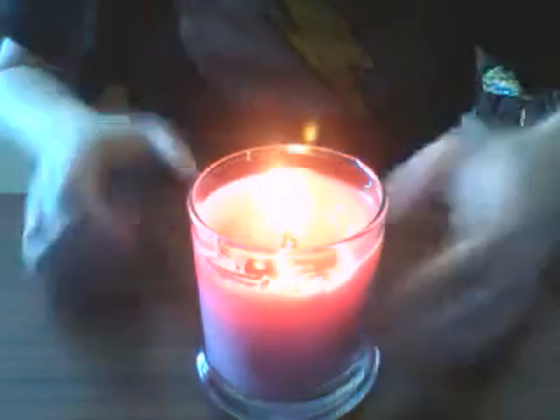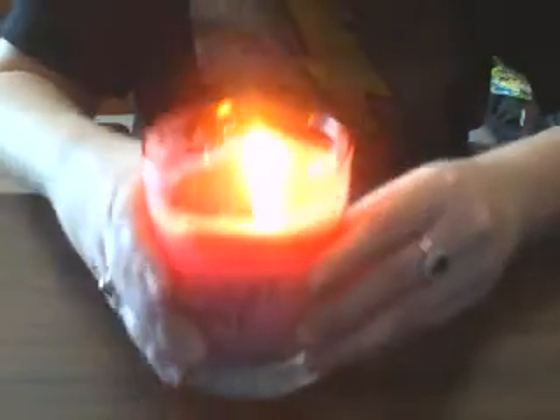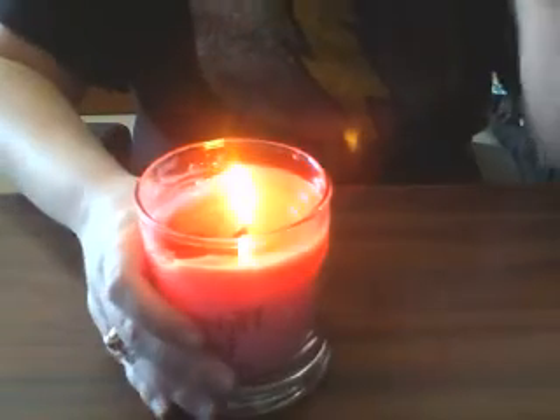Hi, everybody. I am back again, and I am back with my second candle from Flickr Fancy. This is a wonderful company, as I'm beginning to discover.